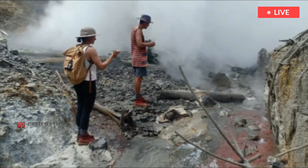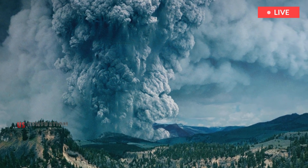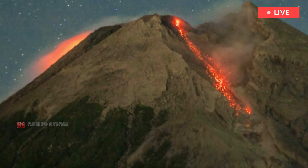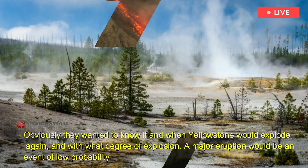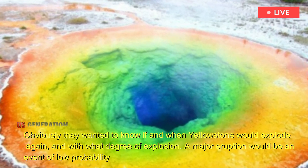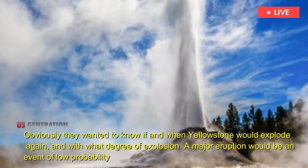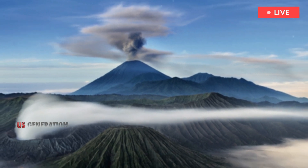Therefore, geologists are eager to understand what is really going on beneath all the hot springs and geysers fueled by volcanoes. Obviously they wanted to know if and when Yellowstone would explode again, and with what degree of explosion. A major eruption would be an event of low probability, high consequence — a black swan — something that could have social and planetary effects.